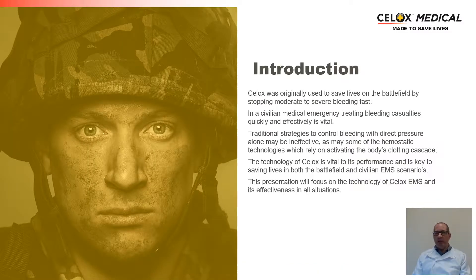As an introduction, the CELOX technology was originally developed to treat moderate to severe life-threatening bleeding on the battlefield. It has since been transferred into the civilian medical emergency environment to treat casualties both effectively and very quickly, where time is very much of the essence. Traditional techniques, such as applying gauzes and pressure, are not always effective, particularly where the body's clotting cascade has been impaired through trauma-induced coagulopathy or drug-induced coagulopathy. It is therefore very important that the CELOX technology is fast-acting and highly efficacious at the point of contact.